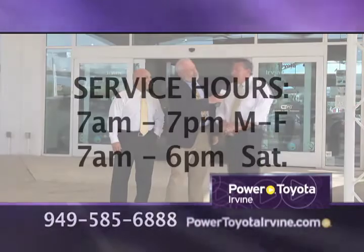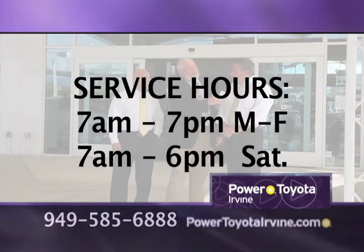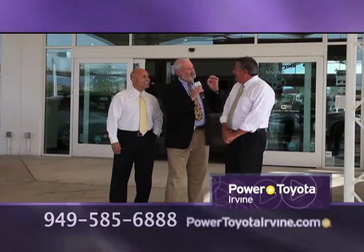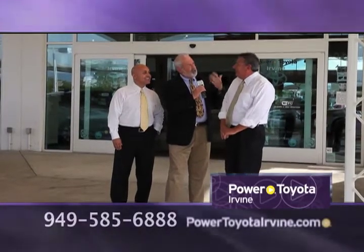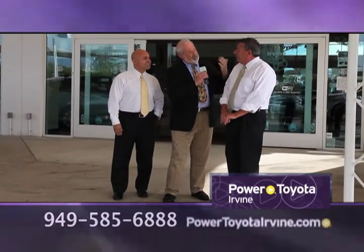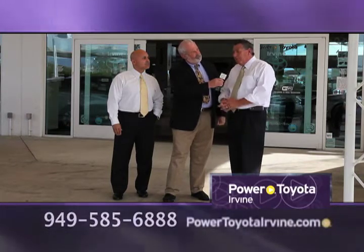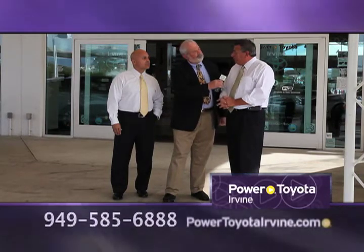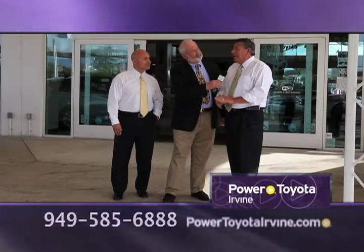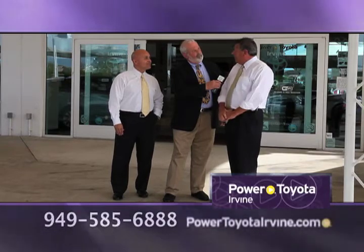We're here every day, 7 to 7, Monday through Friday, and 7 to 6 on Saturday. We're here to get her going. Everyone's complaining about gas prices — we'll check the air pressure, which helps get better gas mileage, check that air filter, make sure the air conditioning is cool, and make sure the car is ready to hit the road for that big road trip. We'll give it a thorough 27-point, multiple-point inspection every time it comes in to make sure everything is in tip-top shape for that summer event.